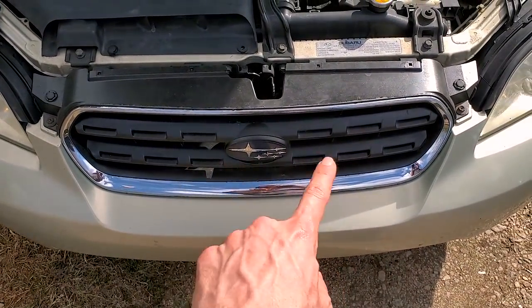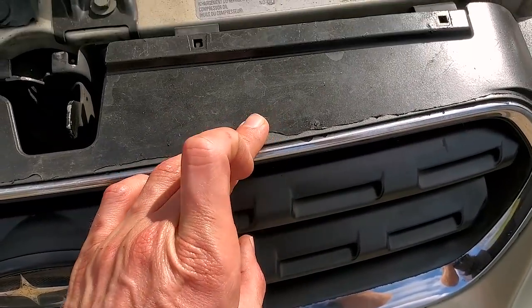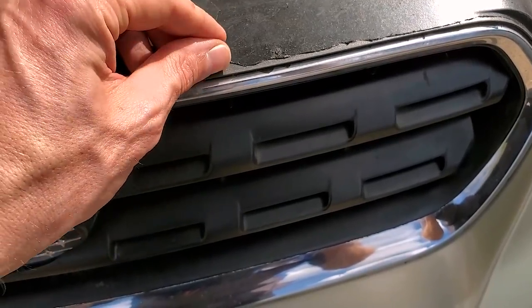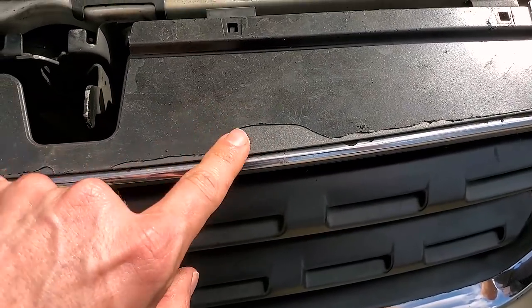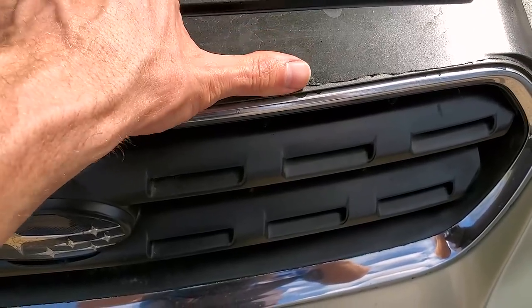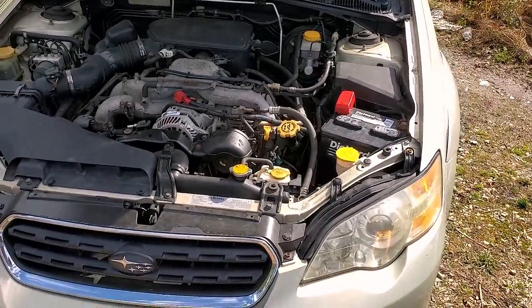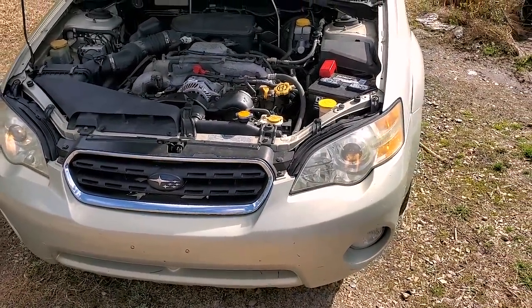Looks like someone Plasti-Dipped the grille — this shouldn't have a black grille being a Limited. It's peeling, so hopefully it peels off nice and easy and we can have the original metallic gray grille. It is peeling right off — they put it on pretty thin. I'll work on that at a later date. Not too bad for $300 — gives us some content, gives us some repairs to do.